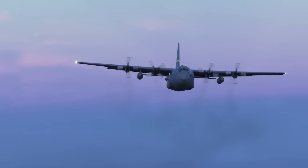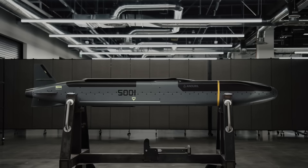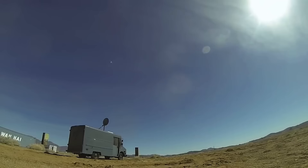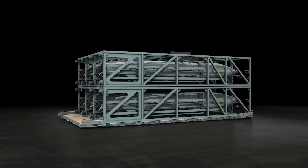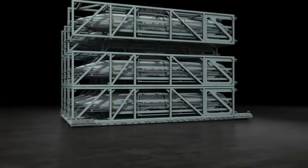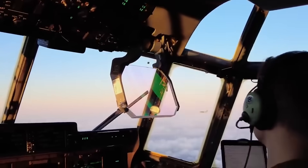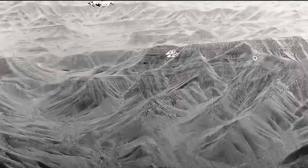The U.S. Air Force's plan to turn cargo planes like the C-130 into long-range bombers may have just gotten more practical thanks to the Replicator Initiative and Anduril Industries' Barracuda M-500 cruise missile. If you watch this channel, you're probably familiar with the Air Force Research Lab's Rapid Dragon Program — a palletized munition system meant to equip C-130 and C-17 cargo planes with standoff cruise missiles they can launch from well outside the reach of enemy air defense systems.